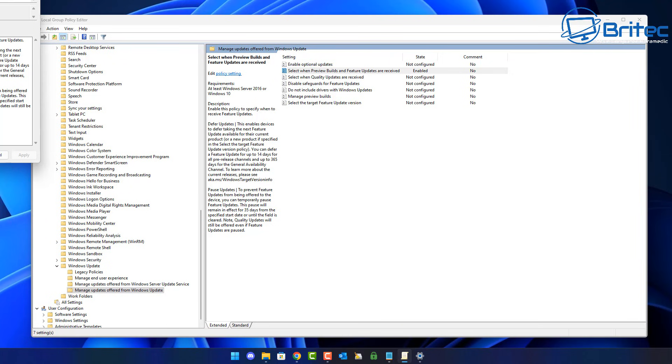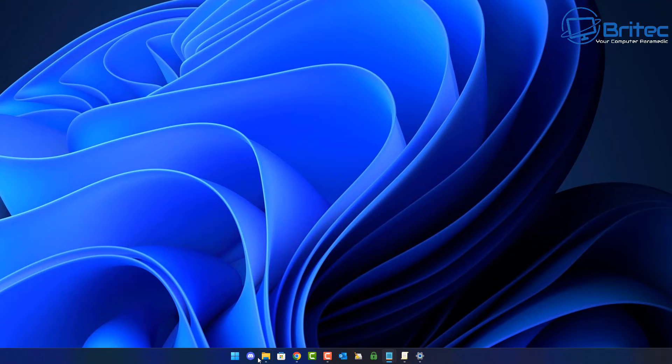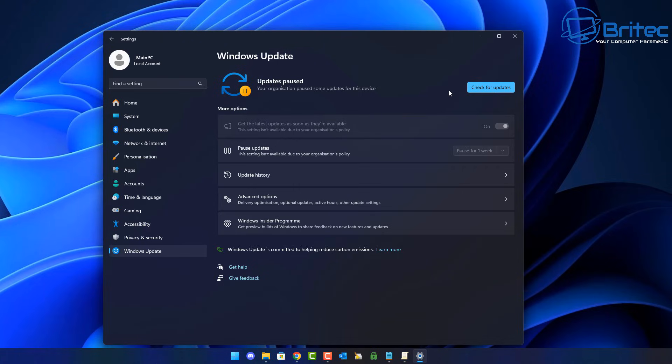If you want to revert back to normal, double-click the policy you set and change it to 'Not Configured,' then click Apply and OK. You can either restart your PC or open Command Prompt and run 'gpupdate /force' to apply the change without restarting. Once that's done, the policy is removed and you'll be able to receive feature updates again. Checking Windows Update will show the pause sign is gone.